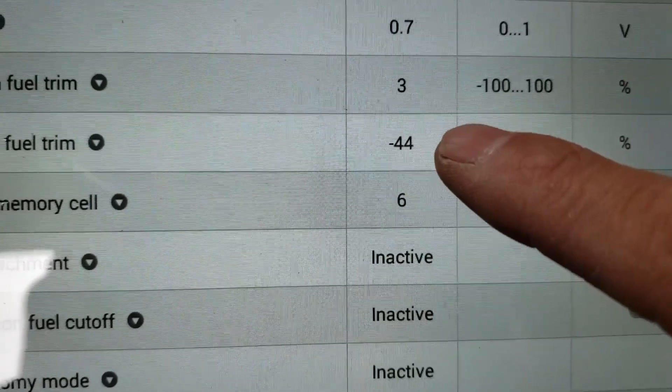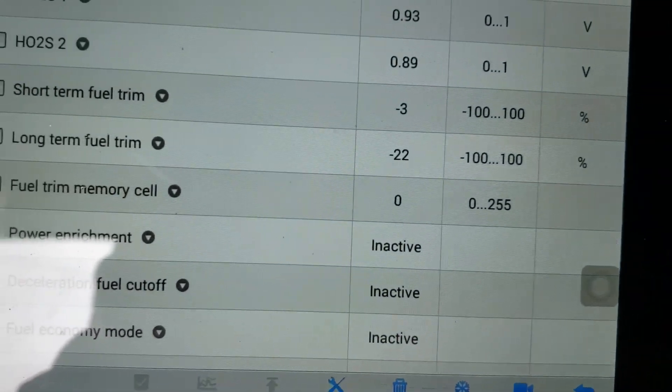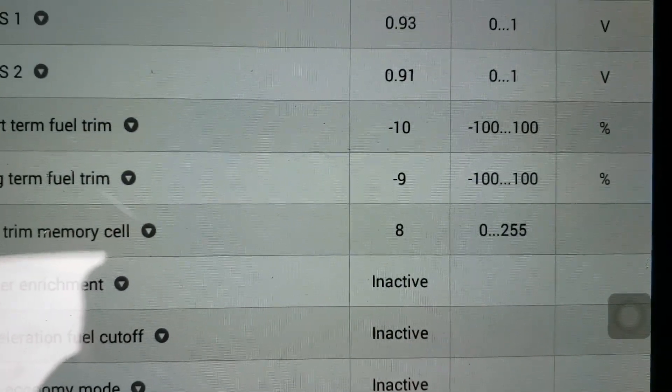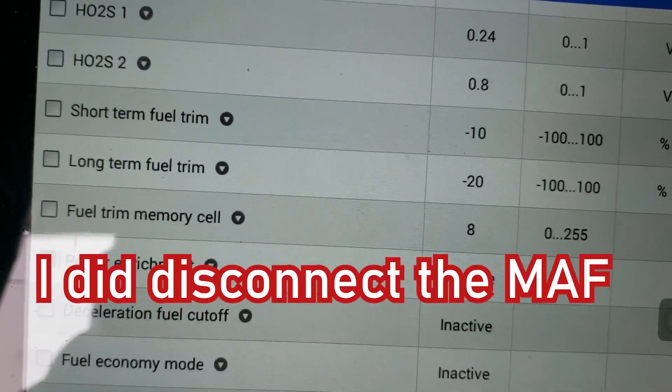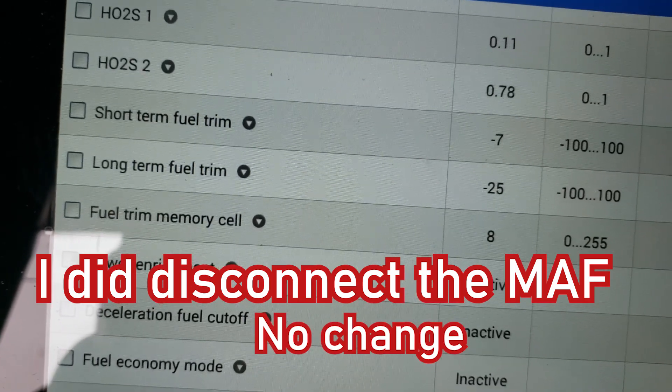Look at our fuel trim. Holy smokes — that's bad. Let's bring up the RPM to 2000 and hold it there and see what happens. Nothing changes. If you look at the flow chart for this, they do say disconnect the mass air flow sensor and see if anything changes. I had a duct worked off of it and all that.